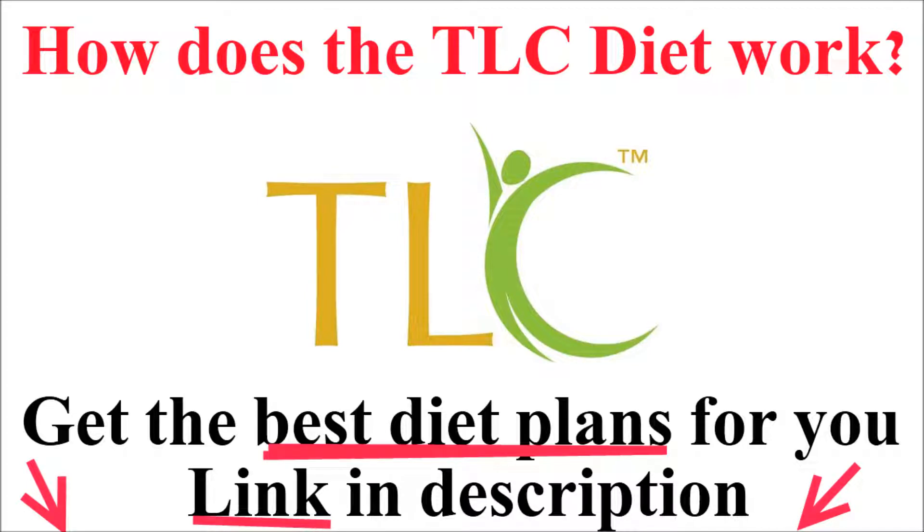Hey, what's up? Start by choosing your target calorie level. If your only concern is lowering LDL, the goal is 2,500 calories per day for men and 1,800 for women.